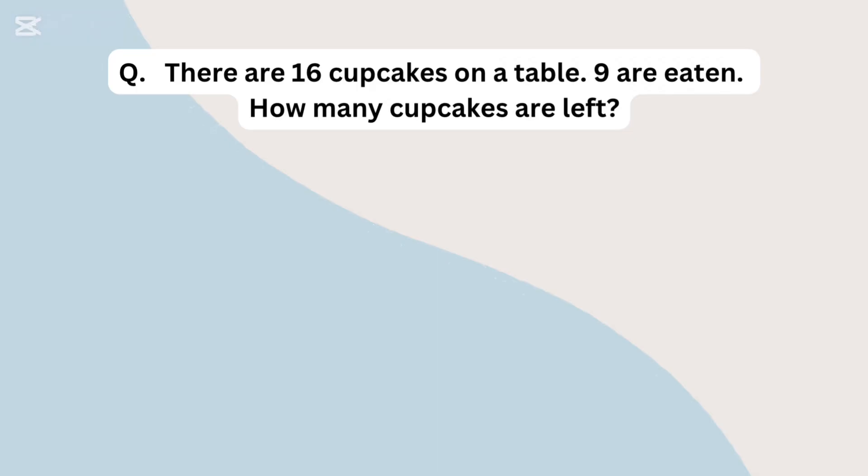There are 16 cupcakes on a table. 9 are eaten. How many cupcakes are left?